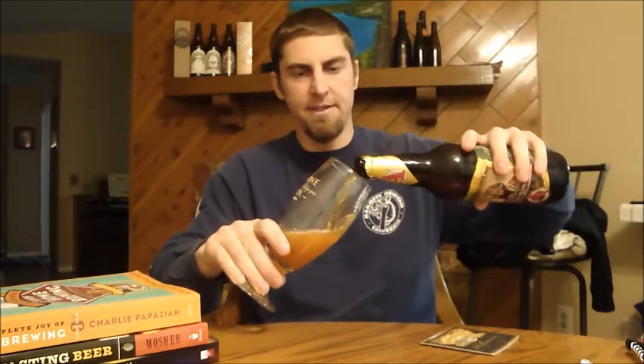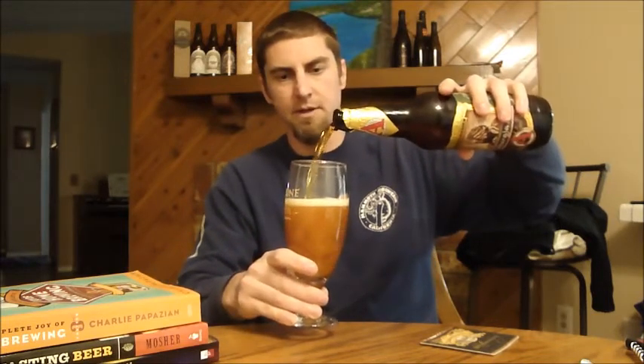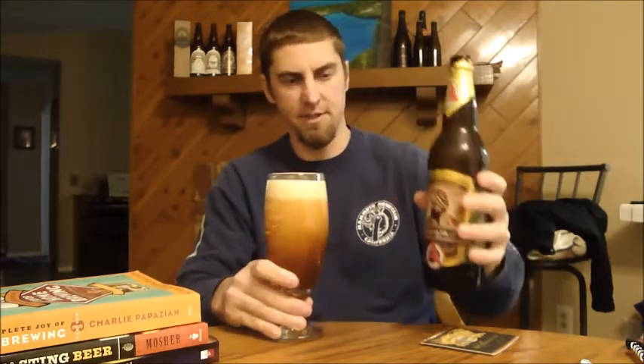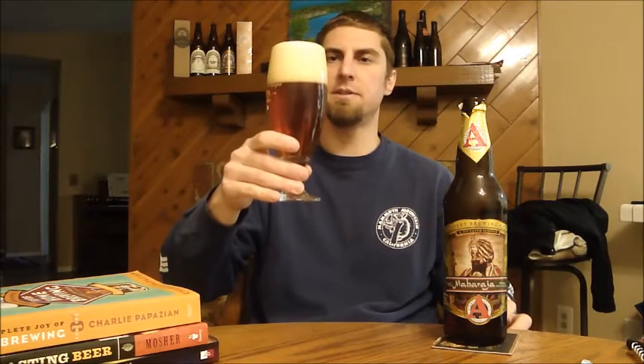I haven't had this for a while, it's been highly anticipated for me. I'm really looking forward to it — hopefully this batch is as good as last year's, because those were phenomenal.